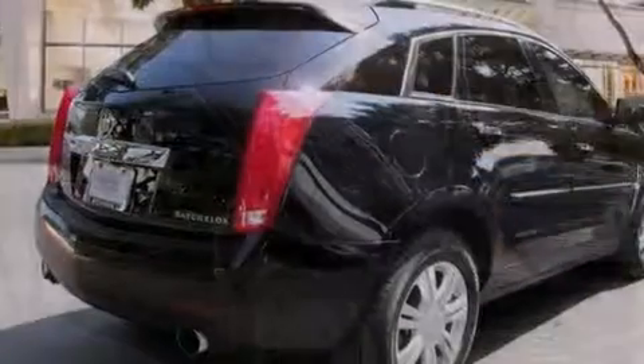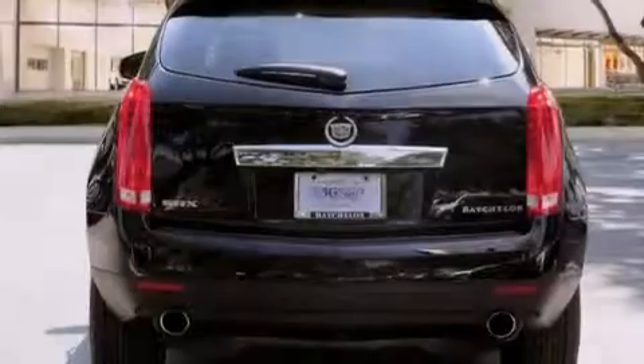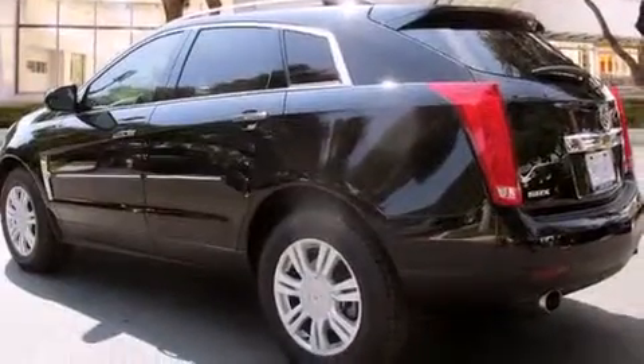Its top features include a navigation system, a rearview camera, a remote start feature, a low tire pressure indicator, 18-inch wheels, roof rails, and a sunroof that enables you to fill the cabin with fresh air at the push of a button.